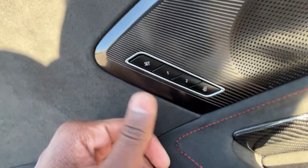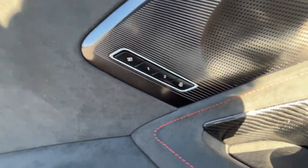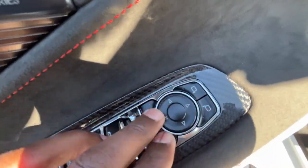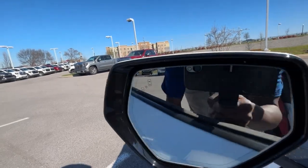We have our memory seat controls here — to set that up, just set the seat, hit set, then press one of these buttons. You also have an entry/exit mode. You get the Bose Performance Series sound system, and then we have our power mirror controls here: pick a side, then adjust with these arrows. There are power folding mirrors and blind spot monitors in those.